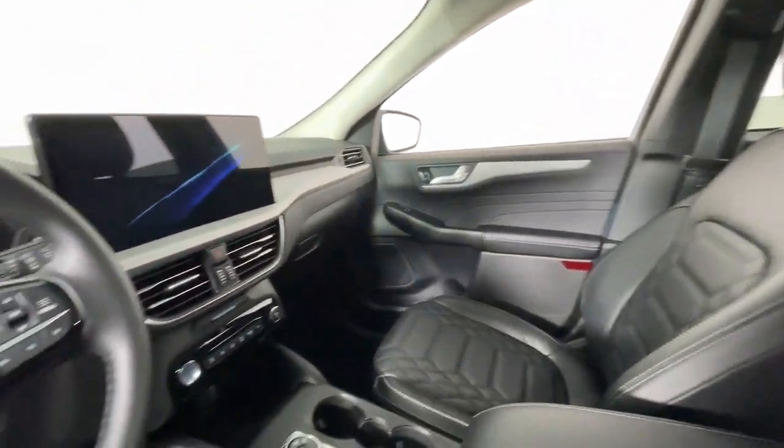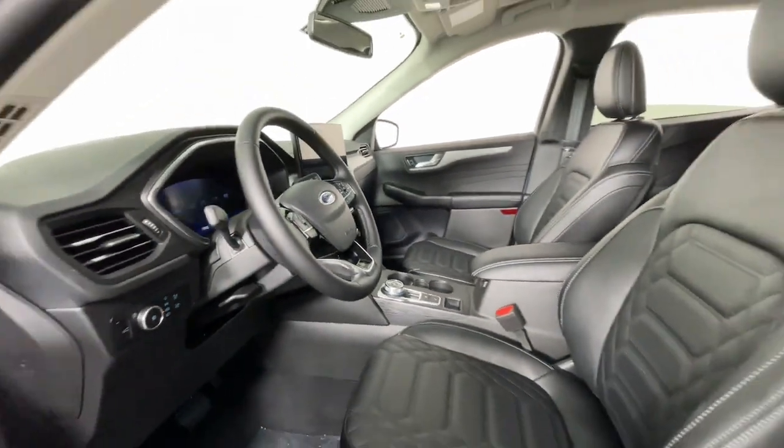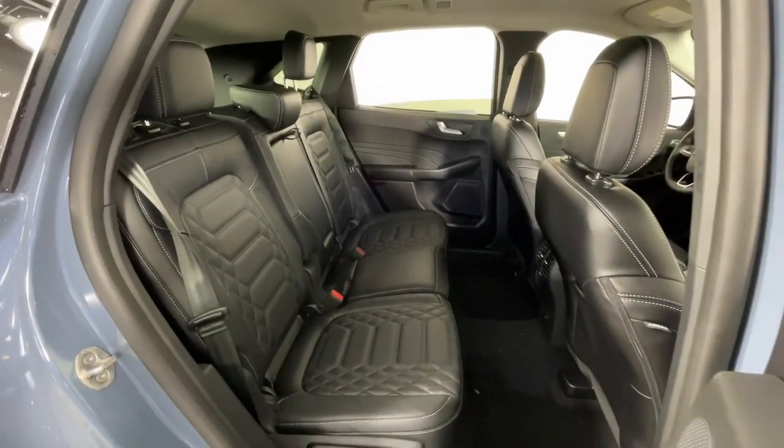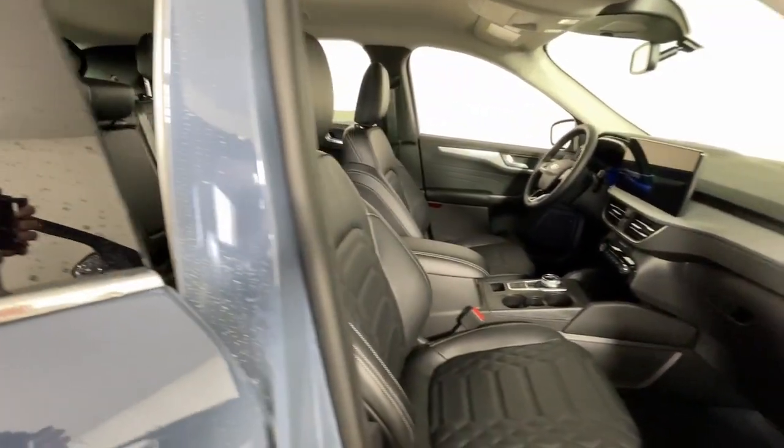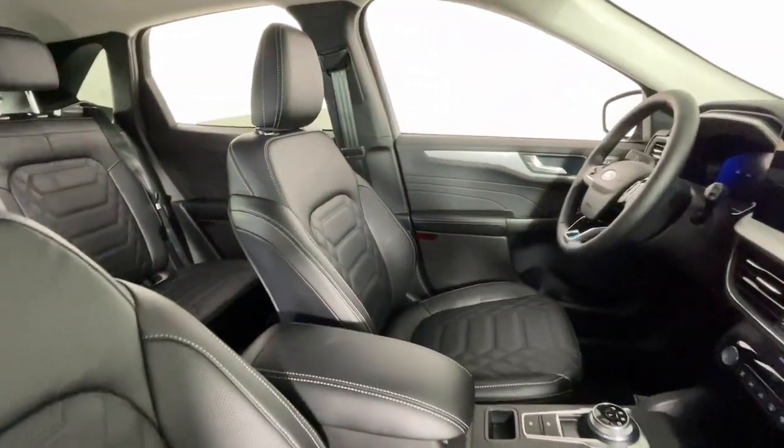The following are some of this vehicle's highlighted options: heated steering wheel, head-up display, navigation system, keyless entry, backup camera, satellite radio, premium sound system, power passenger seat, power lift gate, heated mirrors.